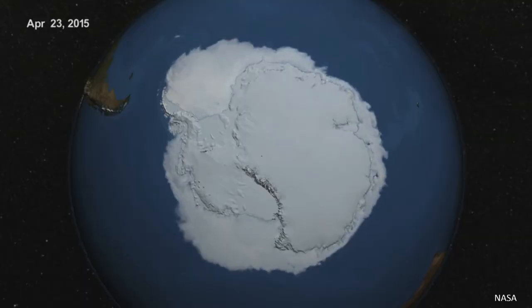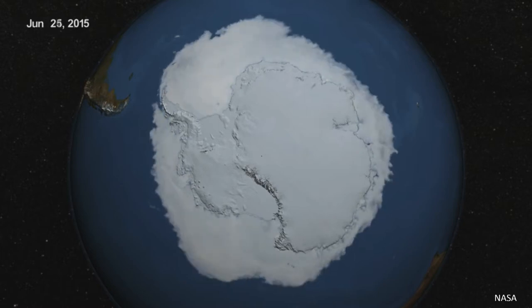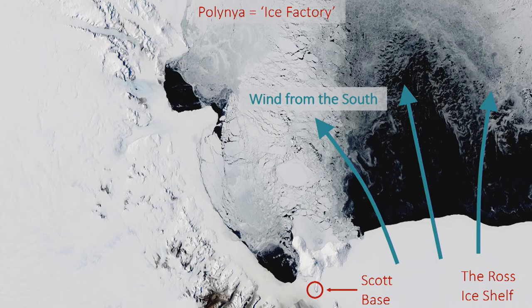The surface of the ocean freezes in winter to a size that basically doubles the size of Antarctica. As it does so, the salt that was in the water gets rejected and drops down to the bottom of the seafloor, where it can flow away. Sea ice formation can be concentrated in ice factories, or polynyas, the largest of which is located at the front of the Ross Ice Shelf. We have this concentration of brine being formed there, which can drop down and flow into the ice shelf cavity, where it can take heat right to the back of the cavity and start melting the ice from underneath.